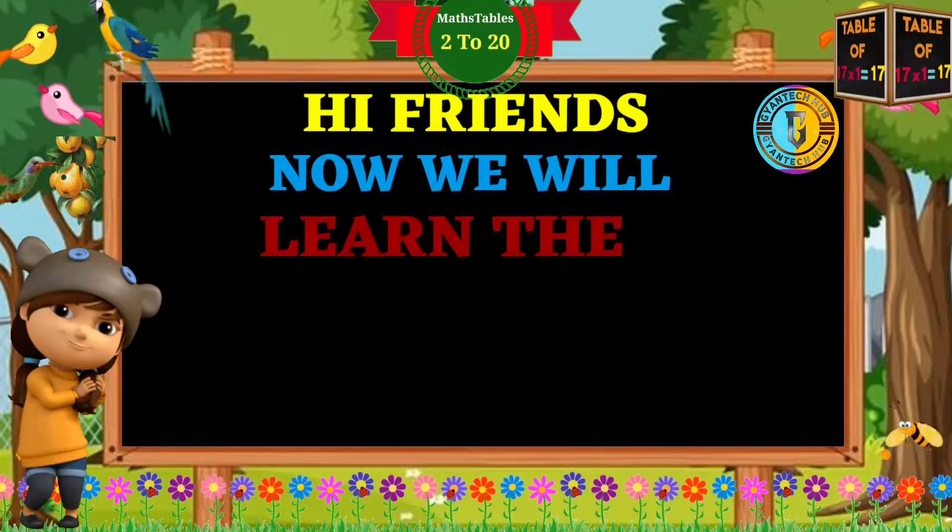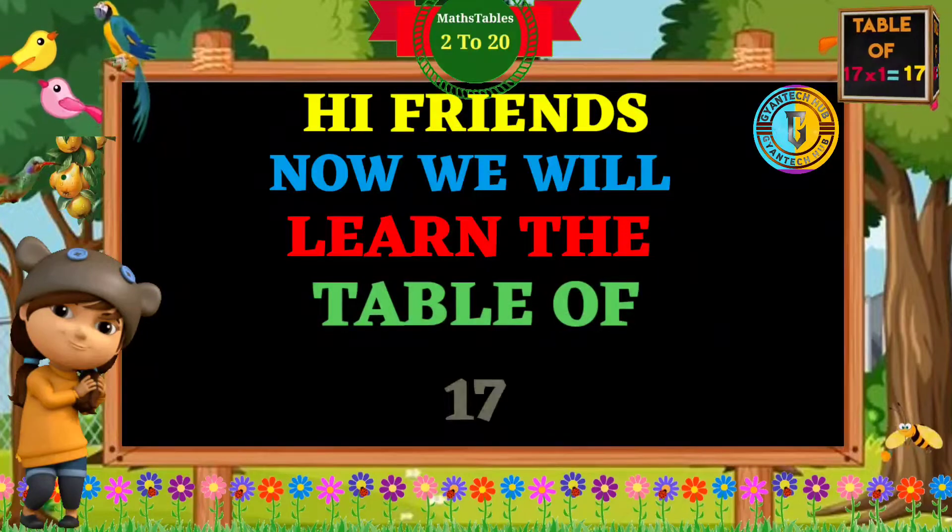Hi friends, now we will learn the table of 17.